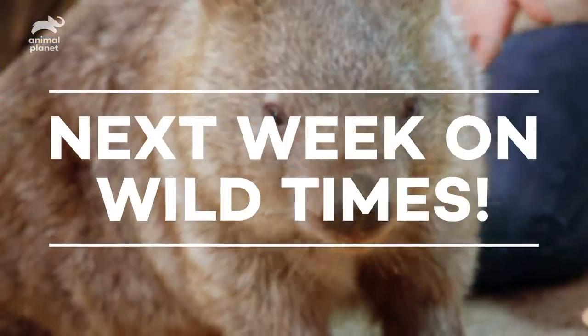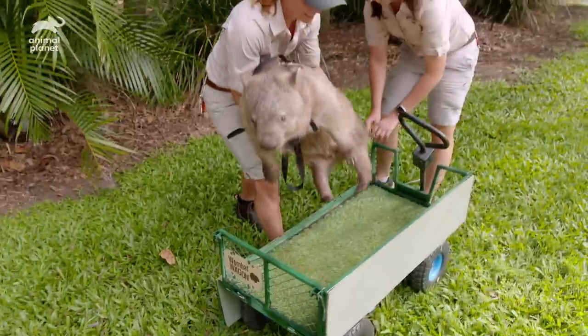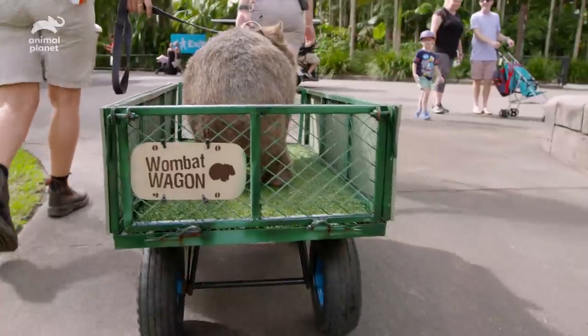Next week on Wild Times: these guys love walking all throughout Australia Zoo and we always bring a wheelbarrow with us in case they get tired — they have little tiny legs!